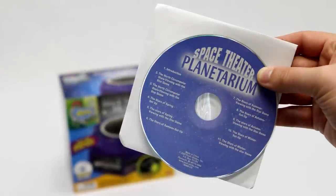The Space Theatre Audio CD mixes amazing scientific facts with ancient stories about the stars and constellations, and comes with directions on how to use the constellation masks.